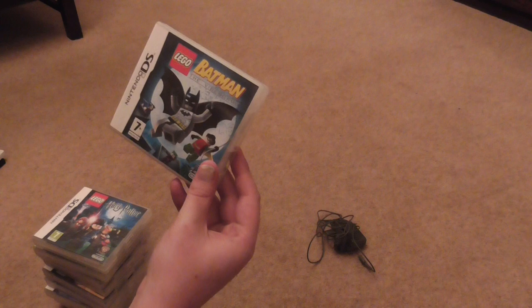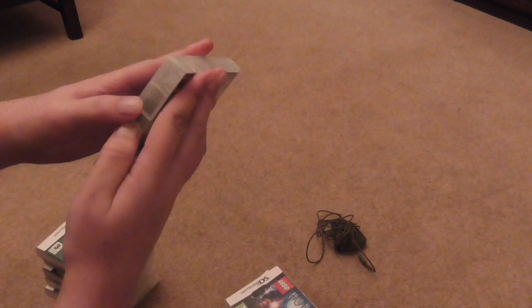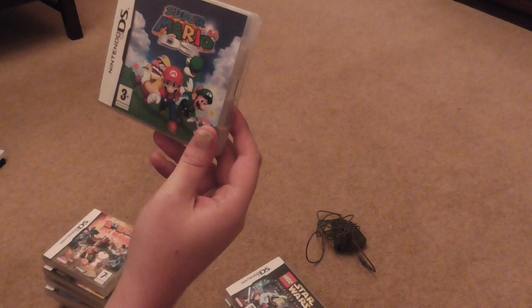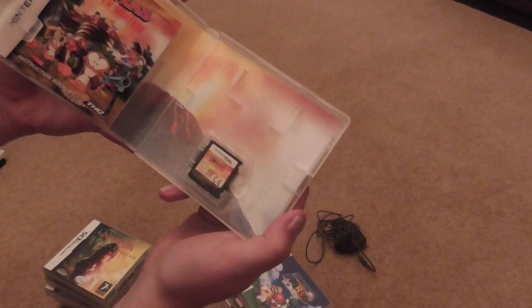I bought a load of Nintendo DS games from the stall. First off, Lego Batman the video game — complete with game and manual. Lego Harry Potter Years 1 to 4 — complete with game and manual. Lego Star Wars the Complete Saga — complete with game and manual. Super Mario 64 DS — complete with game and manual. I've researched this and it sells for quite a high price on Amazon, so this could actually pay for the entire lot. Worms Open Water — complete with game and manual.